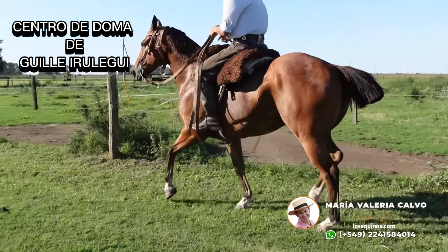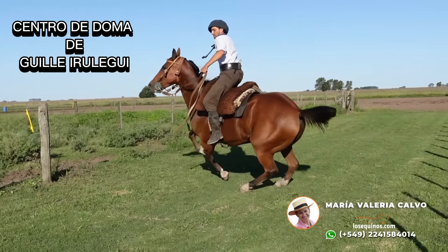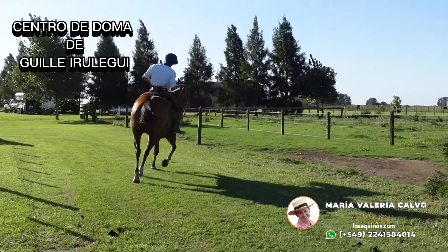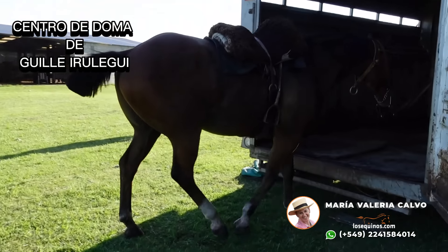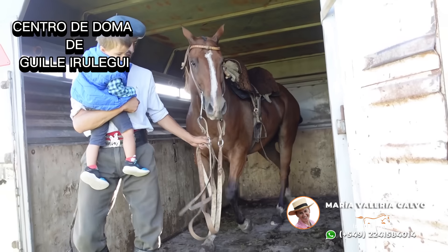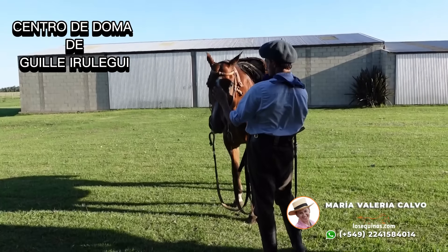Cuando lo vean trabajar a este caballo, realmente es un caballo destacado. Les recomiendo que miren todo el video hasta el final. Acá lo muestra Gui Chirulegui, que tiene su centro de doma en Chascomús, en Don Cipriano. El caballo es destacado, la mansedumbre que tiene, que está acostumbrado a andar en la zona urbana, que también es un detalle muy importante.